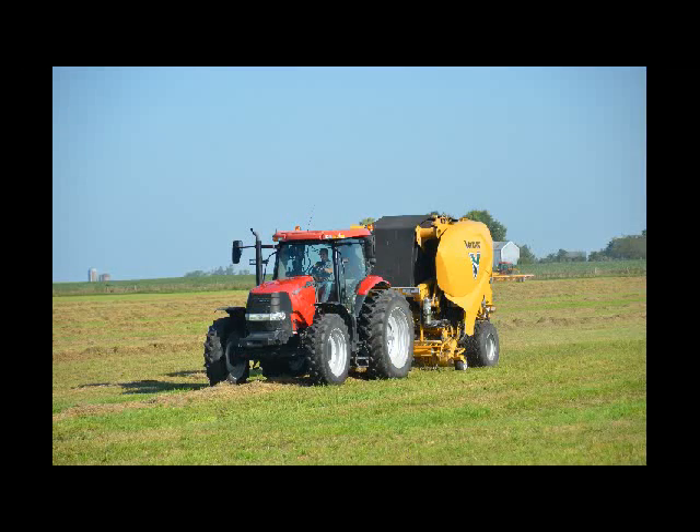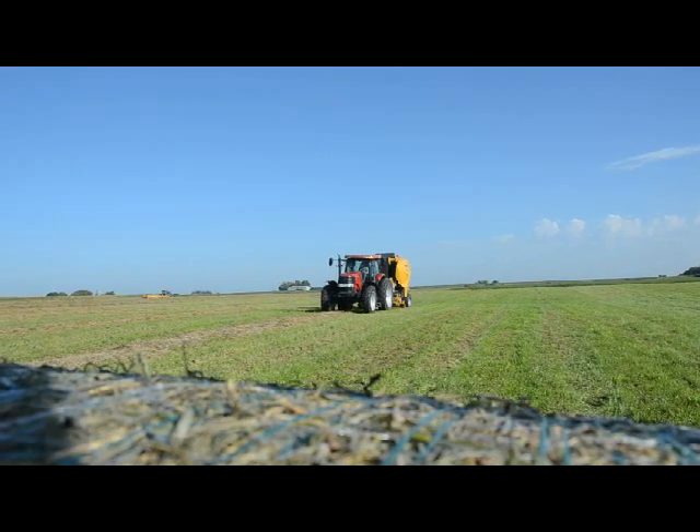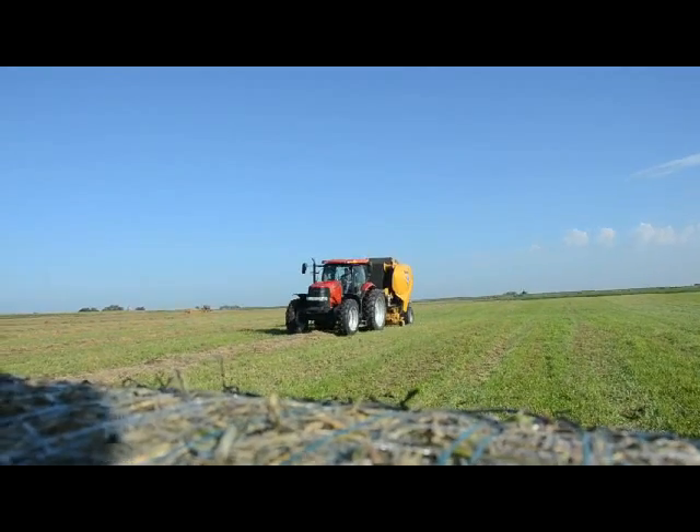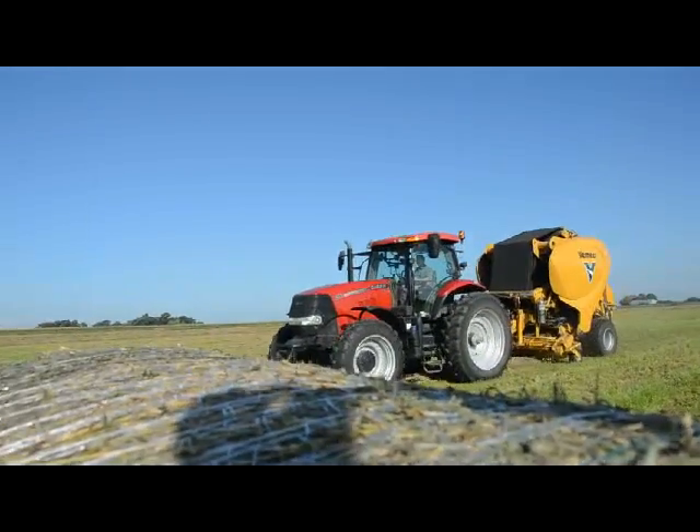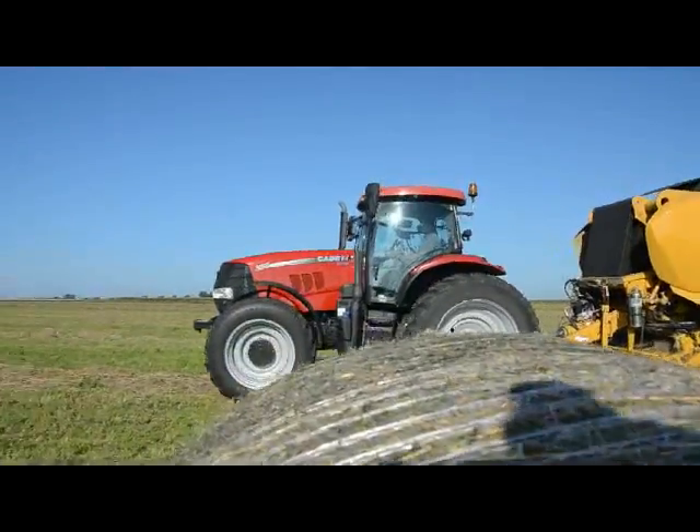That's the key to this whole thing working — it's got a starting chamber that starts the bale just like any other baler does. That bale, as we're going along, continues to grow. When it gets near full, we transfer that bale into the back chamber.